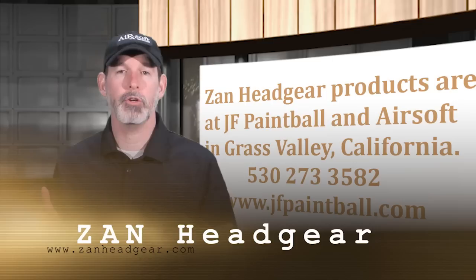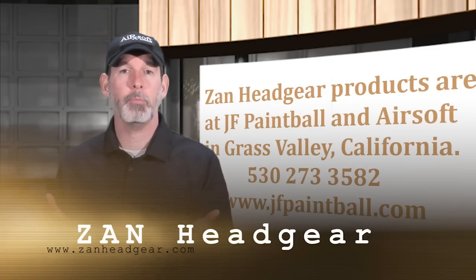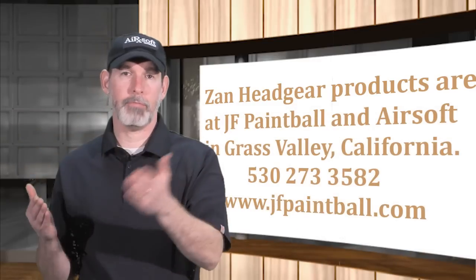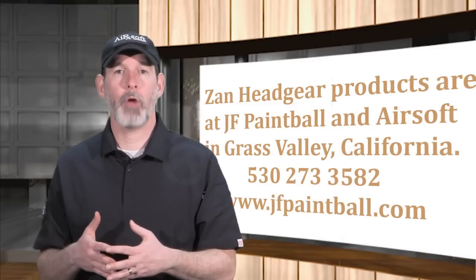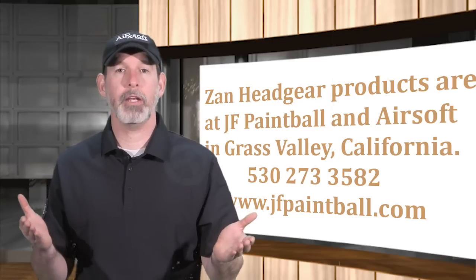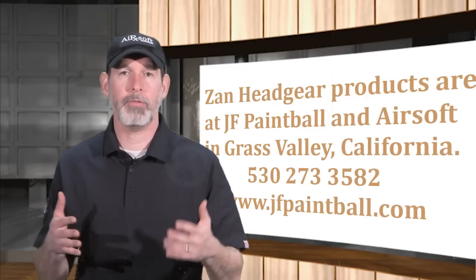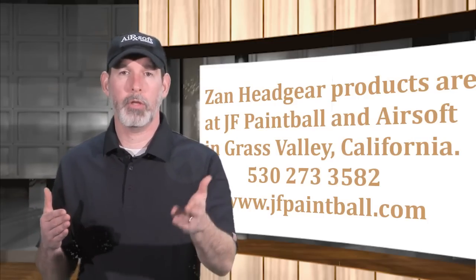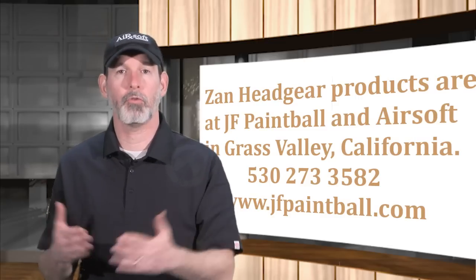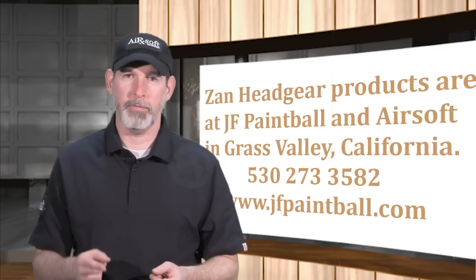If you want to learn more about these products, you can go to zanheadgear.com. I encourage you to become a fan of Dr. Airsoft on Facebook, follow us on Twitter at Airsoft Medicine, and subscribe to this channel on YouTube, which is Airsoft Medicine. If you have any questions or want to see one central place to learn all about our material, it's at airsoftmedicine.com — you can also get a link to our podcast there and subscribe to the podcast. Until next time, this is Dr. Airsoft saying: play safely.